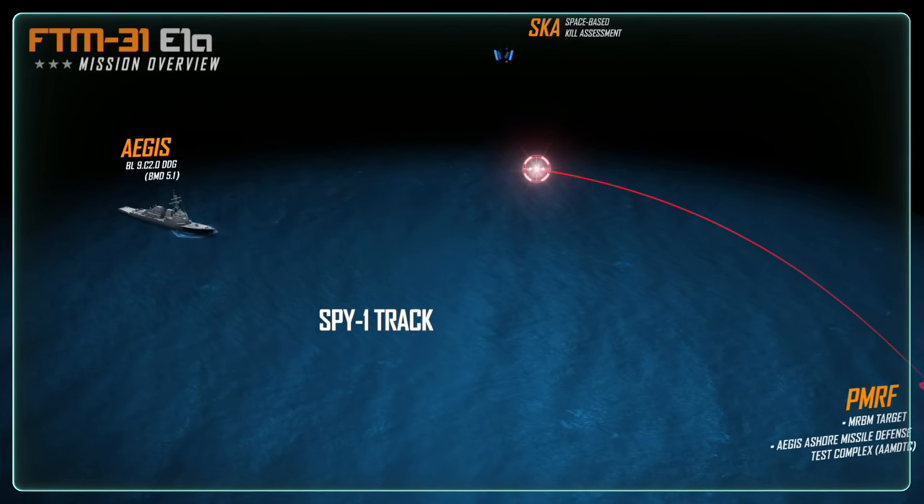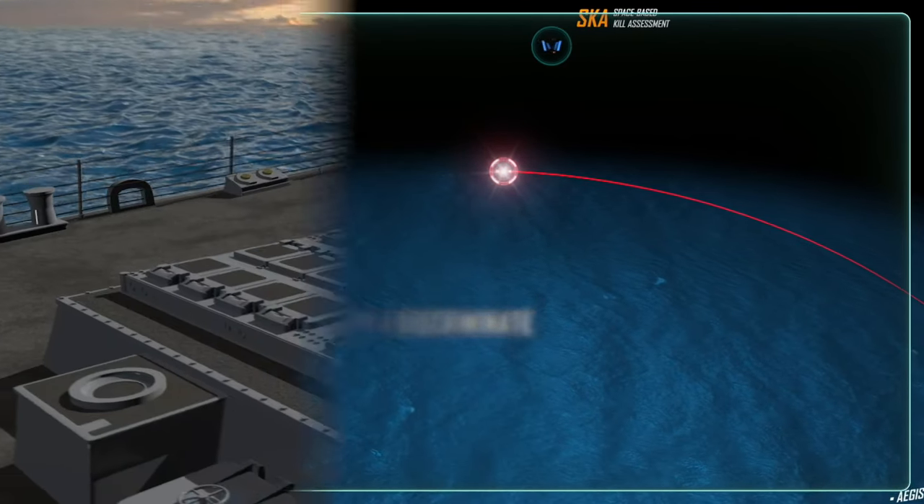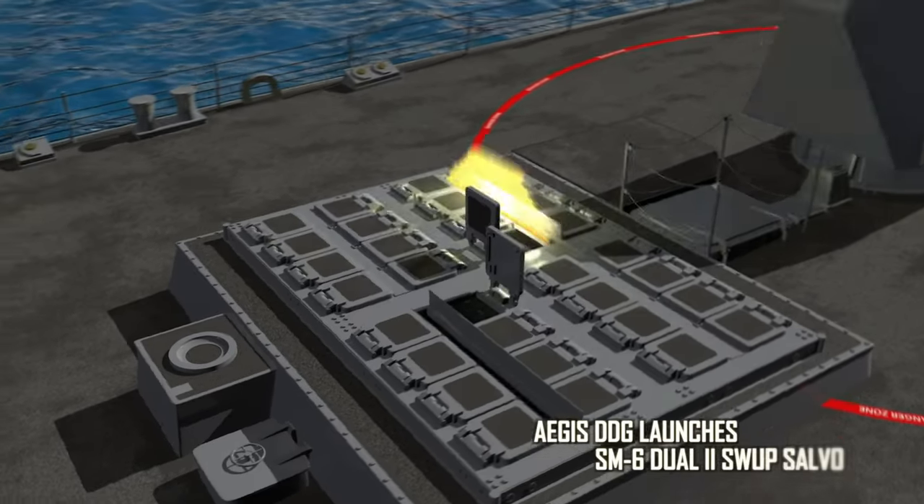The Aegis weapons system develops a fire control solution, and the crew of the destroyer prepares to engage the target, utilizing two SM-6 Dual-2 missiles.